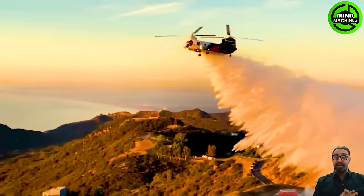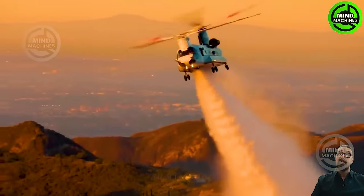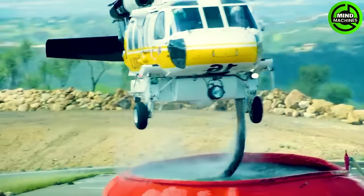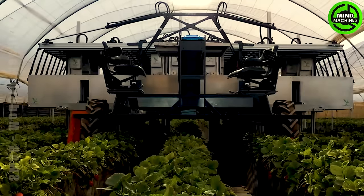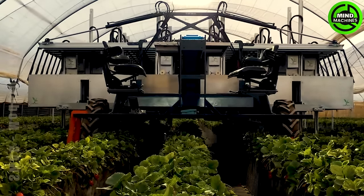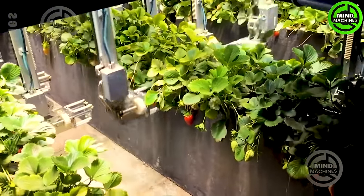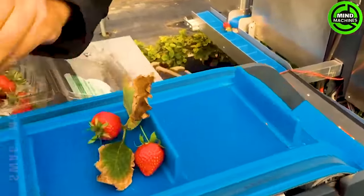It's truly a magnificent sight as this aircraft can autonomously suck up a large quantity of water and release it. Look at this — these little strawberries are paying a visit to their new home.